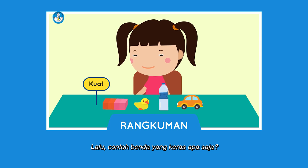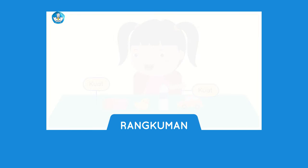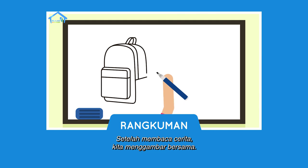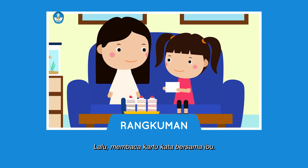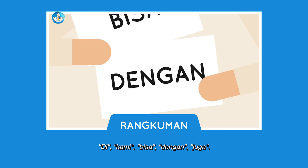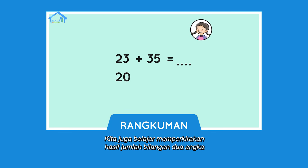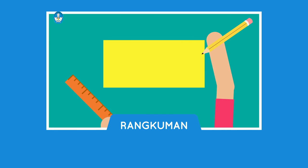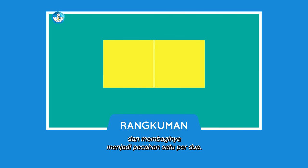Lalu, contoh benda yang keras apa saja? Benar! Meja dan kursi. Kita juga membaca cerita Ransel Ajaib Ana. Setelah membaca cerita, kita menggambar bersama, lalu membaca kartu kata bersama: di, kami, bisa, dengan, juga. Kita juga belajar memperkirakan hasil jumlah bilangan dua angka bersama teman-temanku Banu dan Indah. Setelah itu, kita membuat bentuk persegi panjang dan membaginya menjadi pecahan satu per dua.